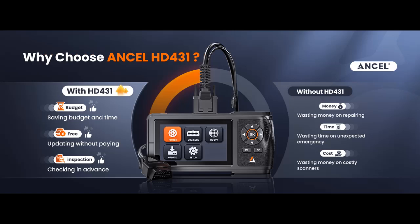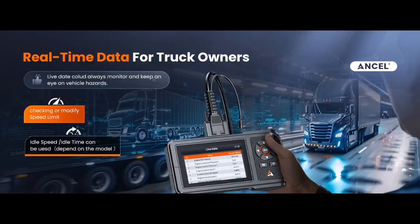HD431 supports DPF functions for PayCar and Detroit engines, and offers lifetime-free updates for software and versions, saving truck drivers hundreds of dollars in repairs. Moreover, with 6-pin, 9-pin, and 16-pin diverse connectors, HD431 is highly compatible with American trucks.